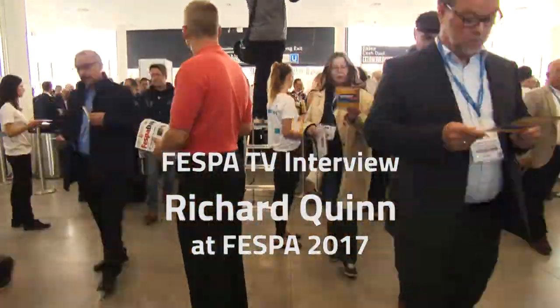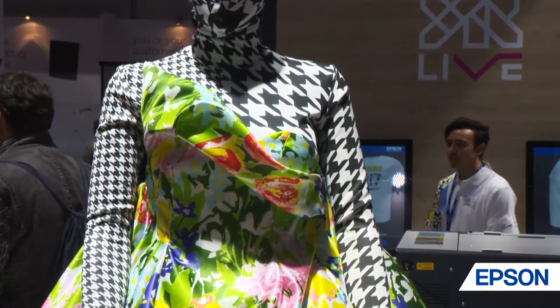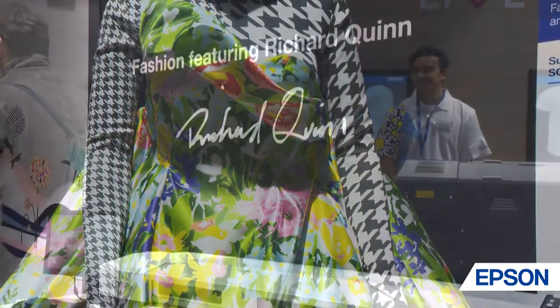I'm Richard Quinn, a women's wear and textile designer from London. I graduated from St. Martins last year with my MA collection, and my BA two years ago, and I'm here with Epsom with a special edition collection on their SureColor F9200.